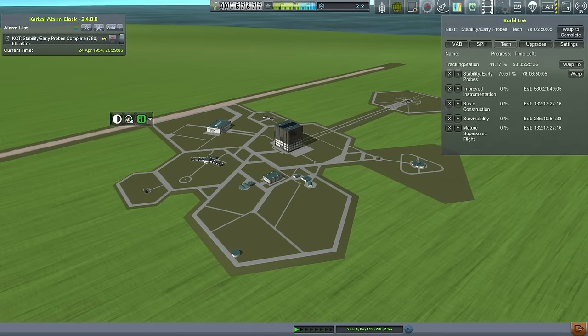Hello everyone and welcome back to my Realism Overhaul series in Kerbal Space Program 1.0.4. In this episode I hope to continue aiming for the moon using the Swift. We are also waiting on some developments: the tracking station upgrade in 93 days, and the stability early probes technology in 78 days, which will give us rudimentary solar panels and patched conics so we can see our encounter with the moon. Let's go into the VAB and take a look at the Swift.